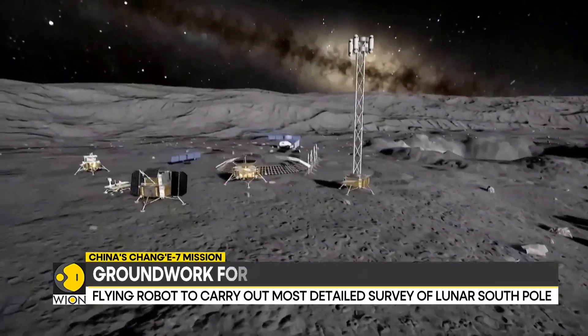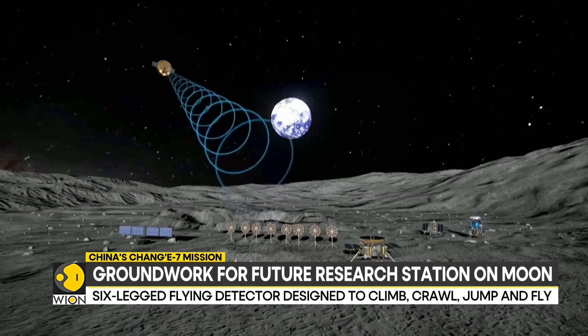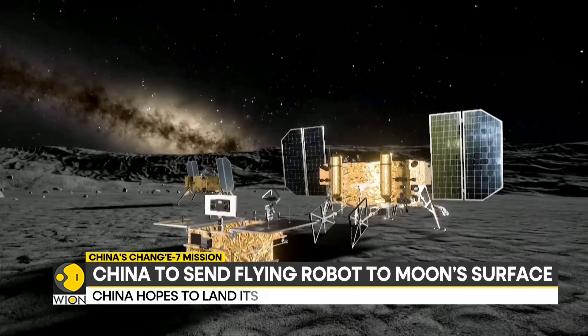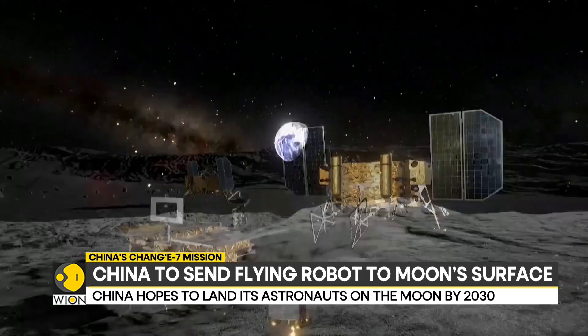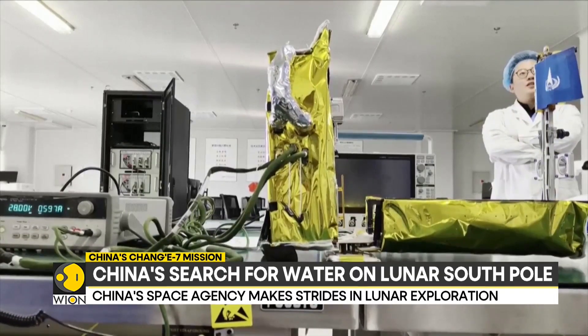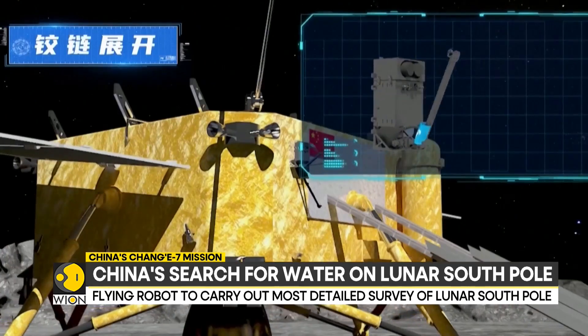Upon landing, the rover, lander, and detector will work together to carry out the most detailed survey of the moon's south pole to date. According to a 2023 research paper by the China Academy of Space Technology and the Institute of Spacecraft System Engineering, the six-legged flying detector is designed to climb,